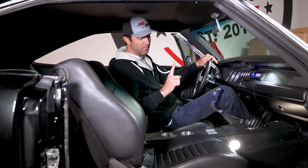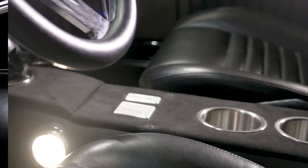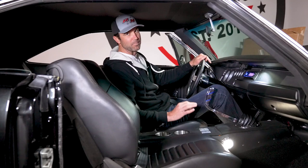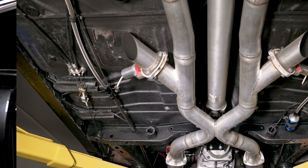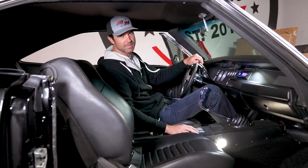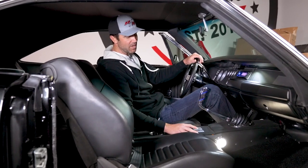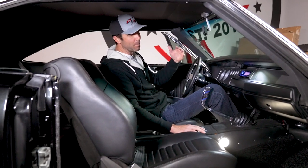Continuing our countdown, number four is the electric cutouts. Right here on your center console you've got switches for your power windows and a third switch for your electric cutouts. Right now it's making a pretty nice sound coming out of that 440. If you want to make a little more noise — make an entrance or whatever — at the touch of a button you can go straight headers. It's a beautiful sound, raw power. Same touch of a button, you can go back to stealth mode.